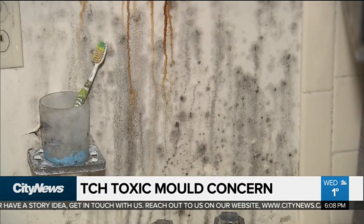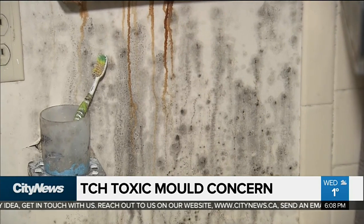When I opened the washroom, it's terrible. It's so black. What did you think when you saw that? I'm scared. And I called back to my son-in-law to pick me up because I cannot stay longer there.